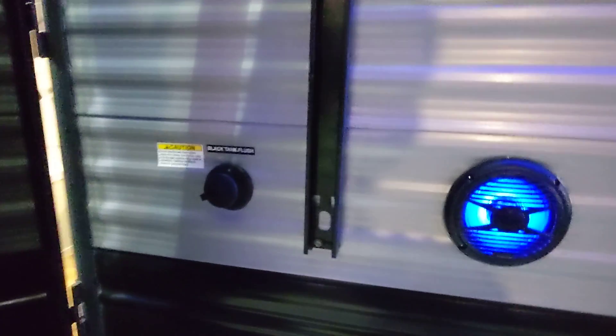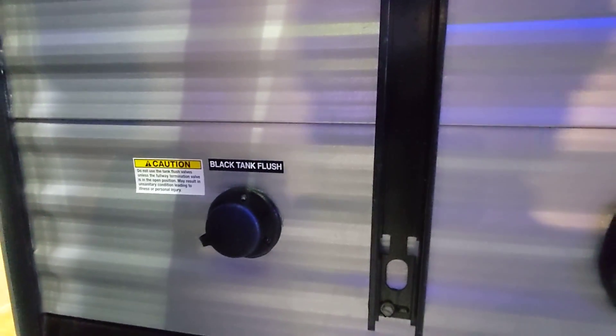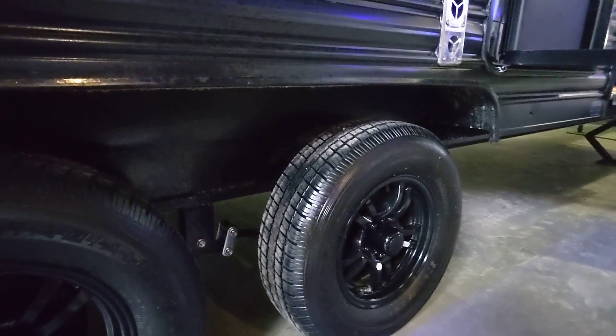One big thing to look for — a lot of the new trailers are starting to do the black tank flush, and it is nice to make sure that it does have that. It's a little bit easier to keep your black tank from gathering unwanted things. You also have the flipped axles, so on the rougher roads you do have a little bit more ground clearance, which is nice.